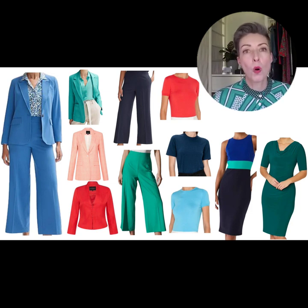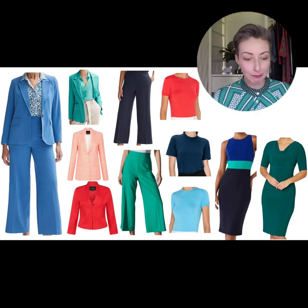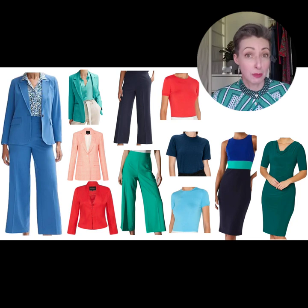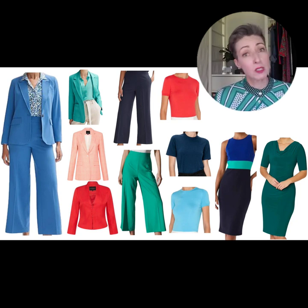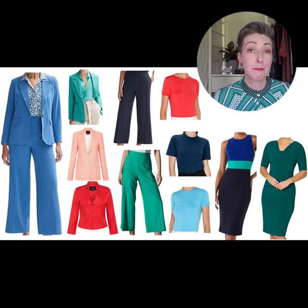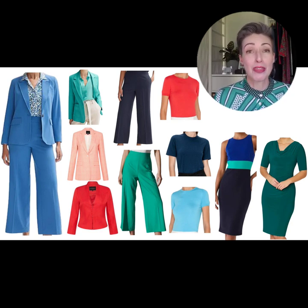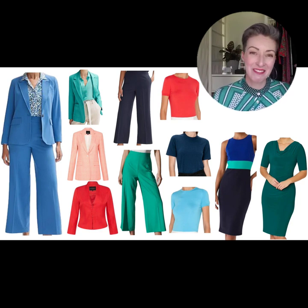If you'd like to find out more about pieces that are going to be perfect for you based on your style personality, color palette, and body architecture, do jump over and join us in 35 Plus Where to Shop, our Facebook group. We have a community of over 6,000 women in there helping each other find the perfect pieces. We had one of our members last week asking about finding the perfect pair of red shoes, and within half an hour there were 14 suggestions of where to find them. So join us over on our Facebook group, 35 Plus Where to Shop. See you next week — take care everyone, bye!